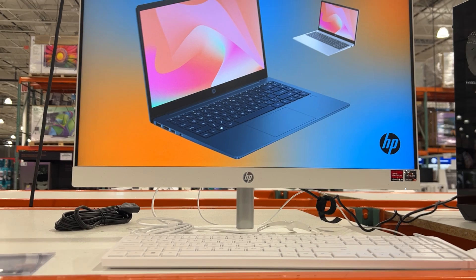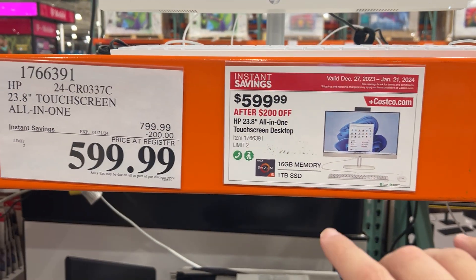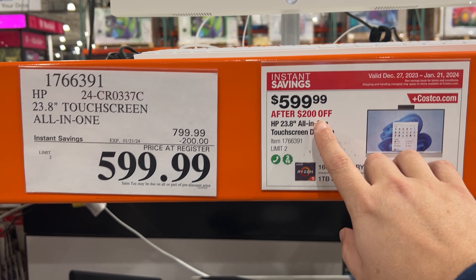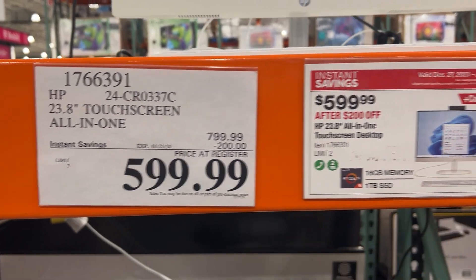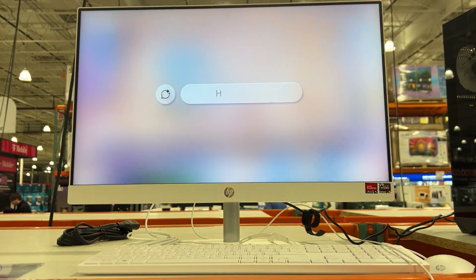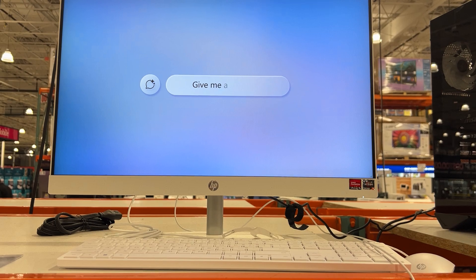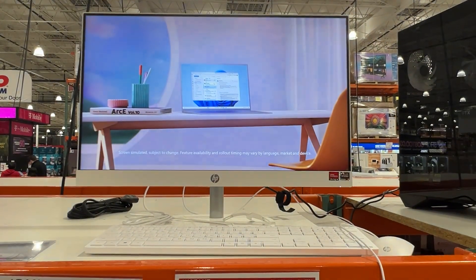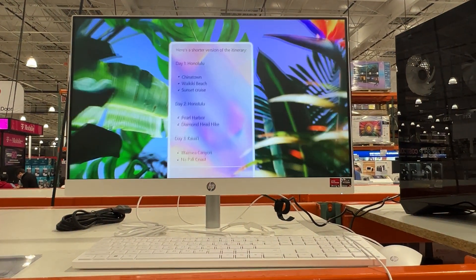I think this is a really good buy right now. Costco has this on sale for $200 off — it was $799, now it's $599 at my local Costco. Make sure you check yours, and maybe check Amazon too, as they sometimes match prices. It's a great-looking all-in-one computer, good for somebody working at home or maybe a student.